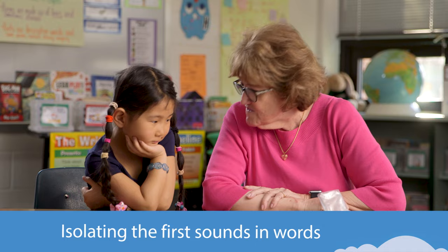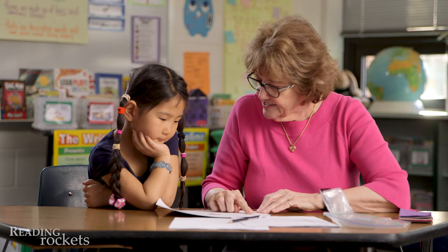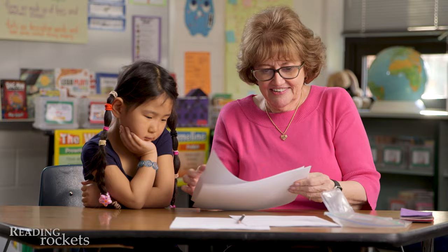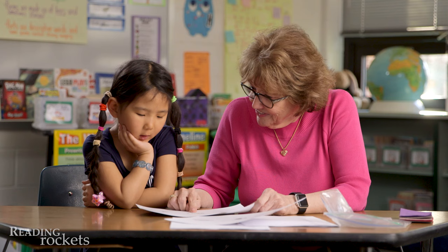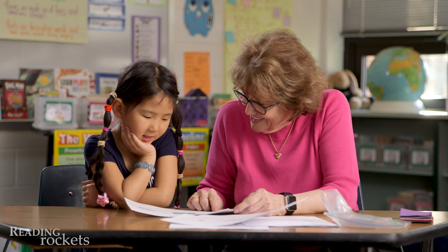Let's talk about first sounds. This is a bat. Buh. Buh is the first sound. This is a ball. Buh. This is a hat. Buh. This is a mouse. Ms. Farrell is making sure that Autumn can isolate the first sound in a word, what's called the onset. If Autumn can do that consistently, then she's ready to start blending onset and rhyme.